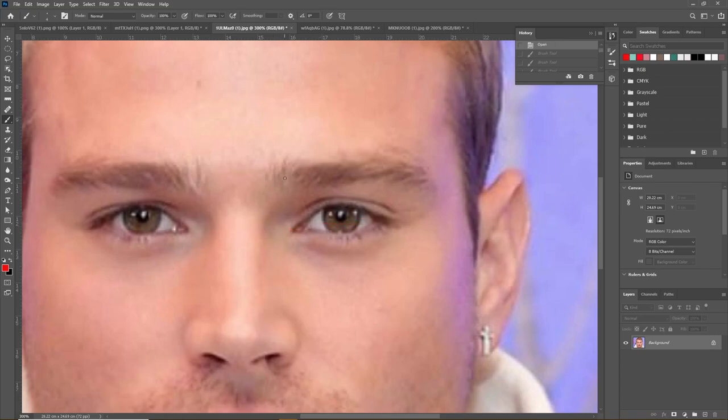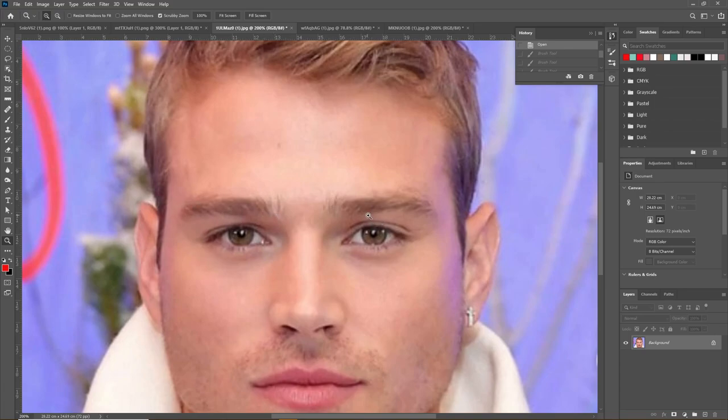His eyebrow tilt is ideal as well. Subjectively, slightly more upturned brows may look better, but his brows are about neutral at 5.2 degrees — right at the bottom end of ideal. Any more downturned than this would result in point deductions, as downturned eyebrows make you appear tired or lazy.